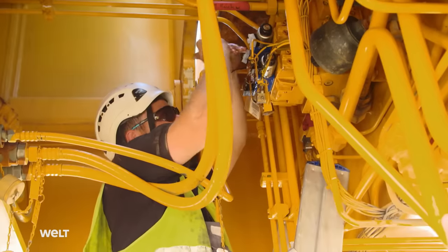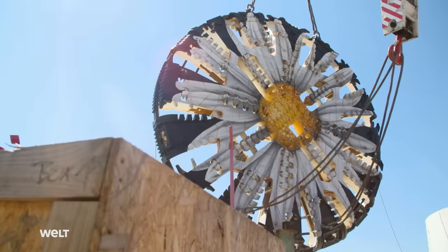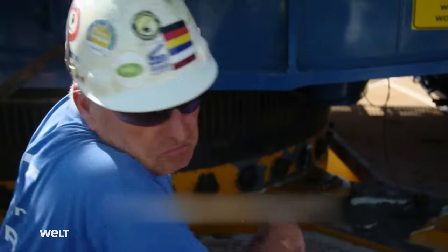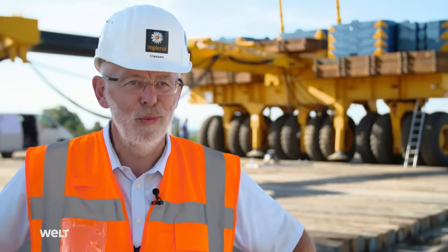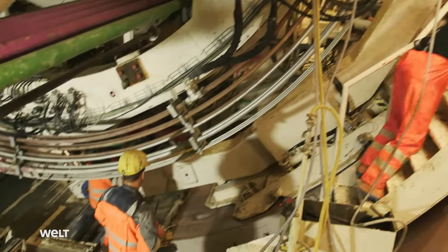And even on the surface, the tunnel builders are faced with great challenges. The most important component of a tunnel boring machine has to be loaded, but the gigantic crane is refusing to budge. The crane is broken. Tunnel construction can produce some surprises both above and below ground. Improvisation is the name of the game so that the huge tunnel boring machine can finally start its work.